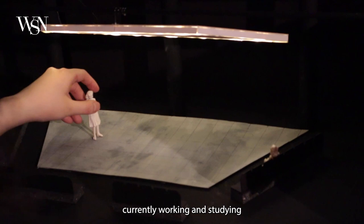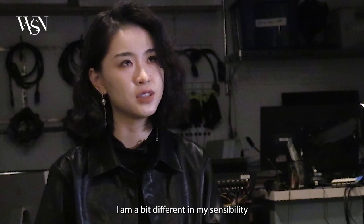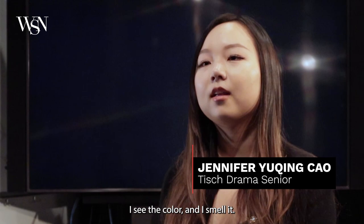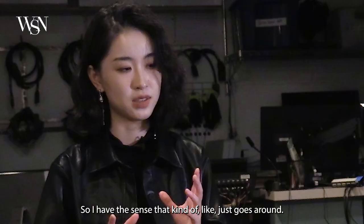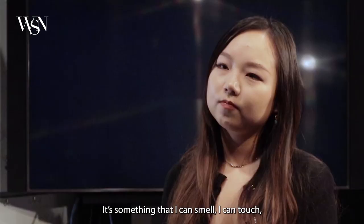Jennifer Yu-Qing Cao is a set designer currently working and studying at the production and design studio at NYU Tisch Drama. She is a bit different in her sensibility — when she listens to music she sees color and smells it. When she designs a set, she doesn't see it as visual only.